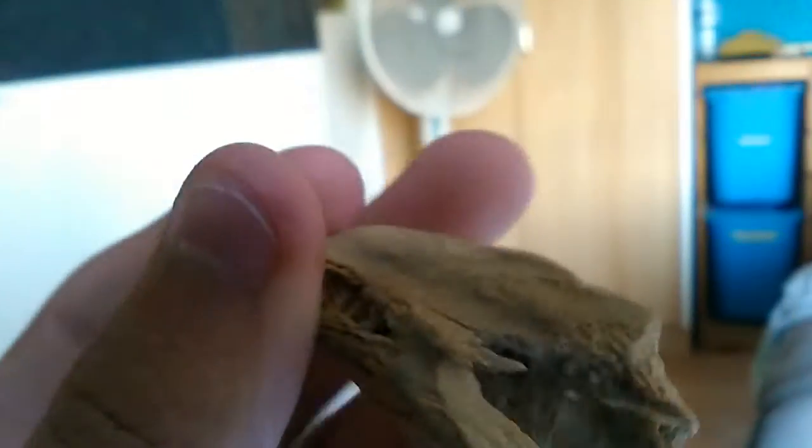Let me zoom in a bit. See — weird texture, especially here, all these things. Sorry for any problems with zooming in, pretty hard. I'll put them back. Here's another one found at the sea — looks pretty weird. You can see where the muscles were, like here and here.